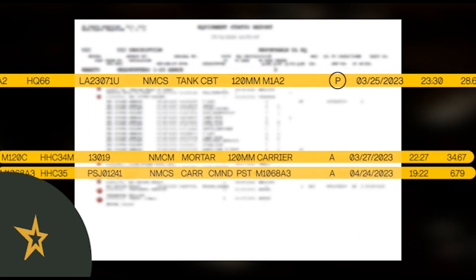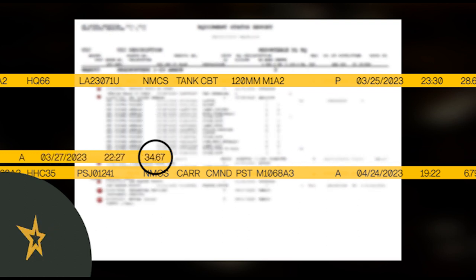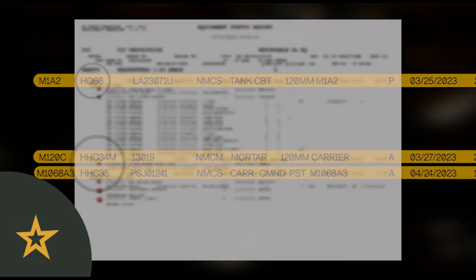In this example, we see that HHC has one deadline pacer and two deadline non-pacers. Two are NMCS, meaning they're waiting on a part, and one is NMCM, meaning the vehicle can be actioned by their maintainers. Additionally, there is one vehicle that has been deadlined for over 30 days. These are placed conveniently in order of priority: pacer item HQ66, followed by non-pacing item deadlined for over 30 days HHC 34 Mike, and finally non-pacing item deadlined under 30 days HHC 35.